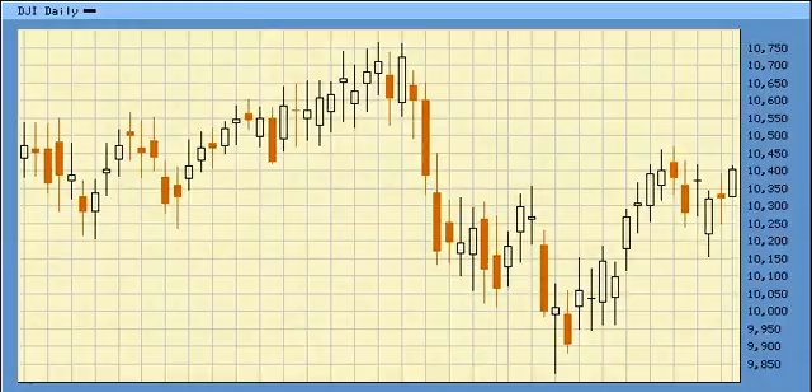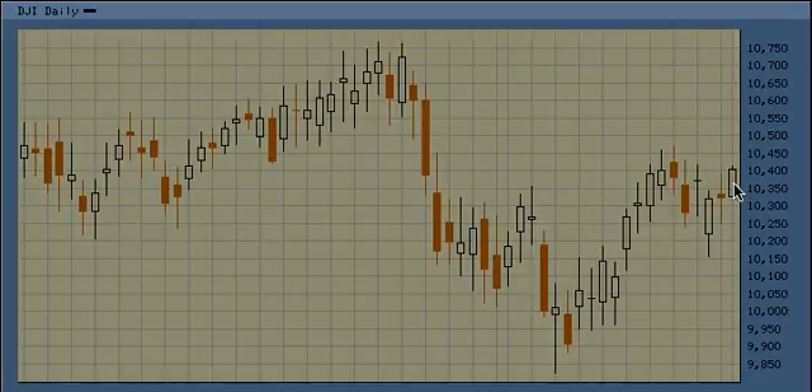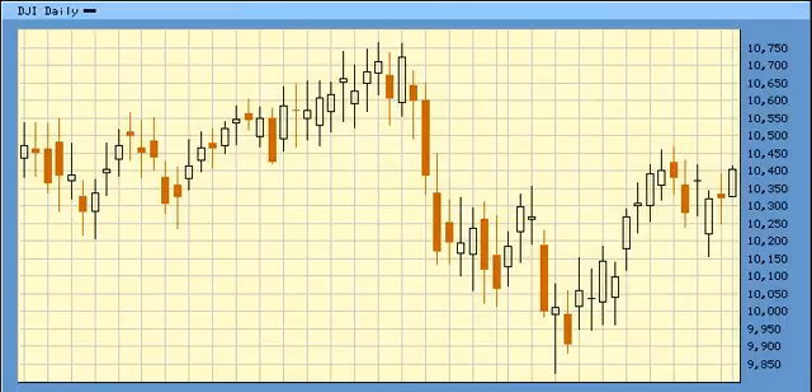For the Dow, it looks like Wave 1, Wave 2, and it needs to take out 10,470, which is lagging behind a little bit, but it has a good shot at taking it out because of the S&P and NASDAQ. It's going to be Wave 1, Wave 2, and Wave 3. The high target I have for an upward Wave 3 for the Dow is 11,200. That's the best case scenario. That's a wrap.